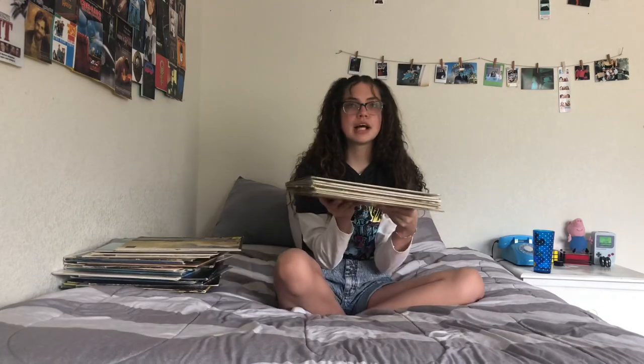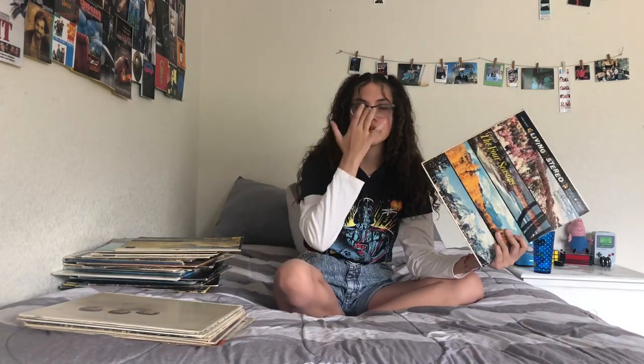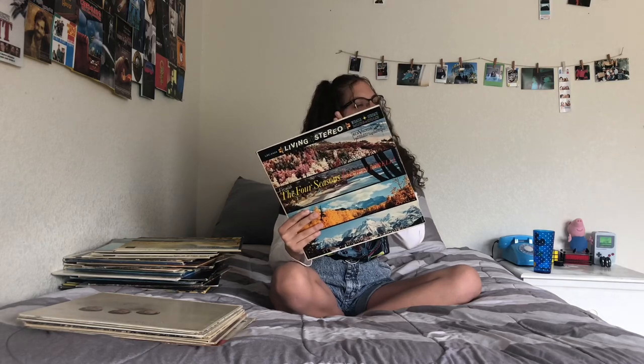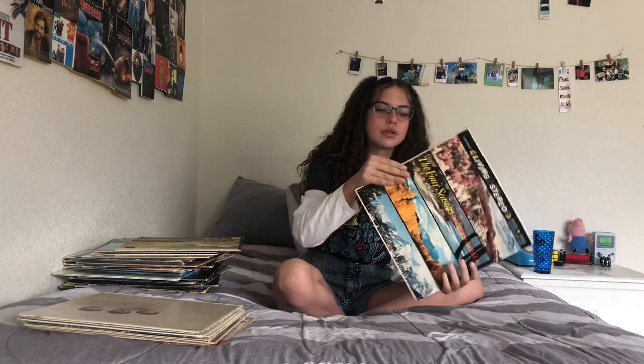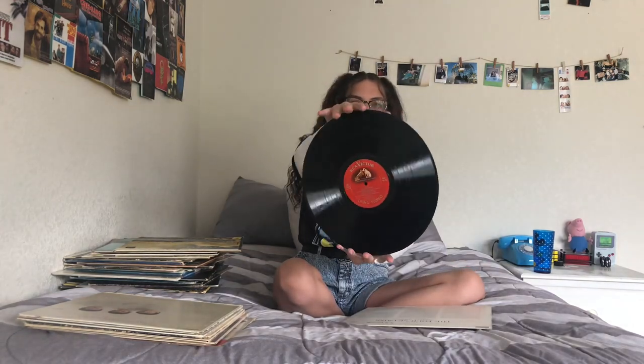We're almost done! Next is a Four Seasons record. Same thing as the Song of the Islands — I thought it was pretty and I got them at the same time. I started listening to the music and it was actually really good. Yeah, it's really good to listen to while you're doing work. I also got this at a thrift store.